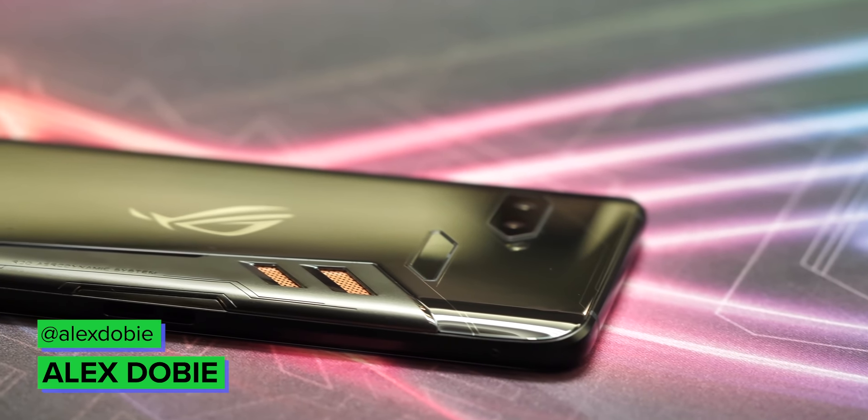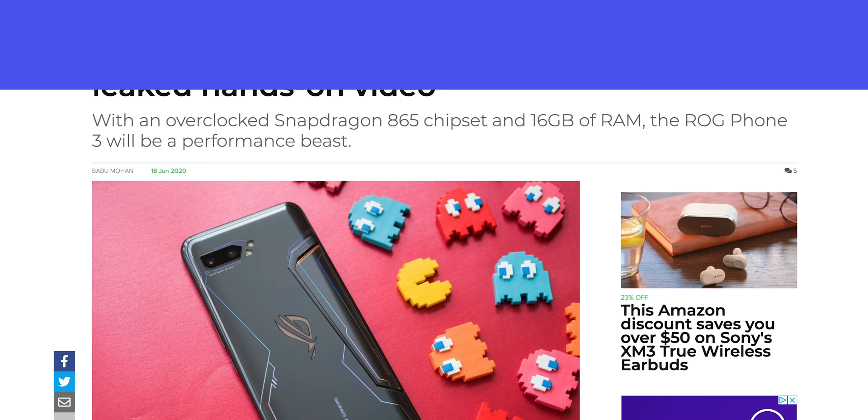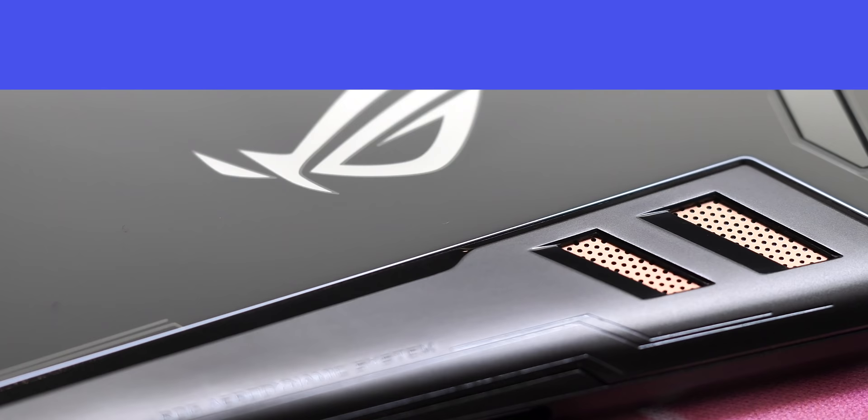The Asus ROG Phone series has emerged as one of the few lines of gaming phones to actually have any kind of staying power, delivering fast performance for gaming while also just being a decent all-round high-end phone. There's a new phone from Asus' Republic of Gamers brand on the way for 2020, and in recent weeks the first details have started to slip out. So let's take a look at what we know so far.